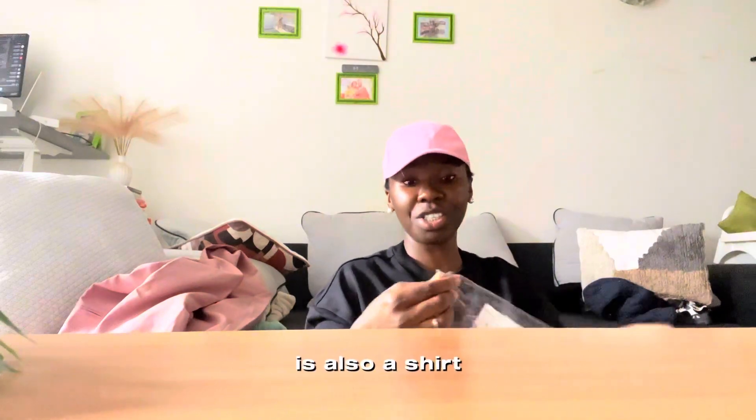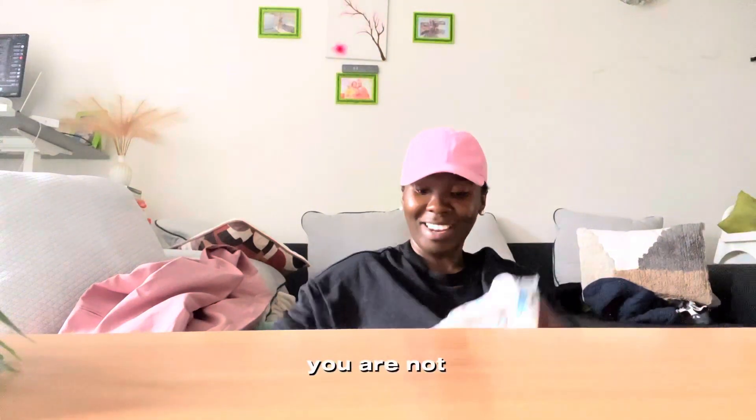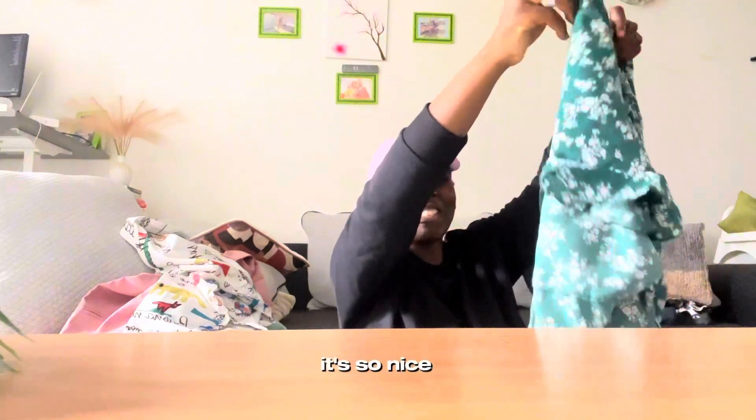Oh, this one came with a gift — let's see. The third one is also a shirt. You are not ready, they are not ready! This is the fourth one, and it's supposed to be like a shirt — or my dress. It's a wrap dress, so nice.